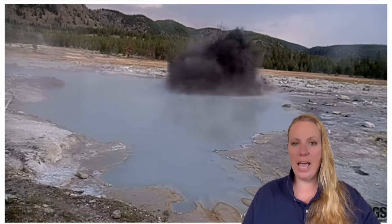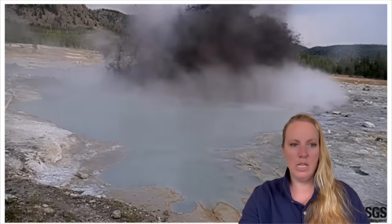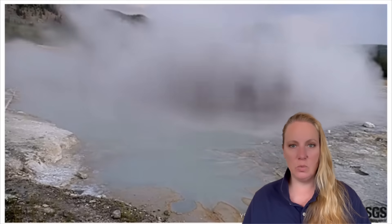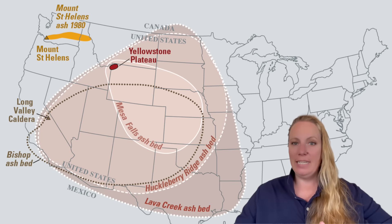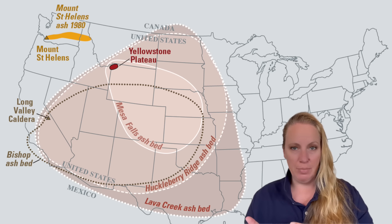They have also increased the number of seismometers around the pool. According to the scientists, we should not worry about magma right now. Yellowstone is a gigantic caldera — it's a supervolcano — but it's not our immediate concern right now.